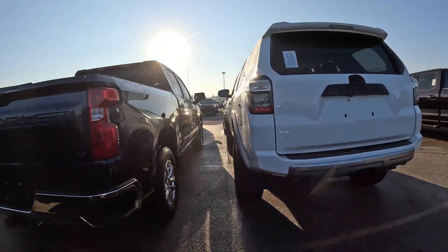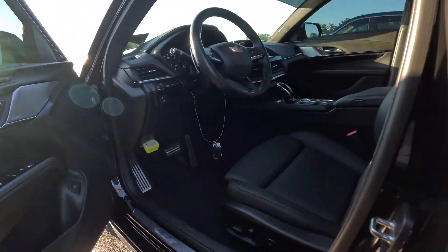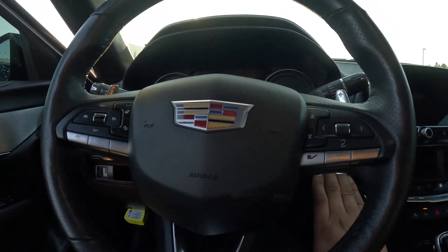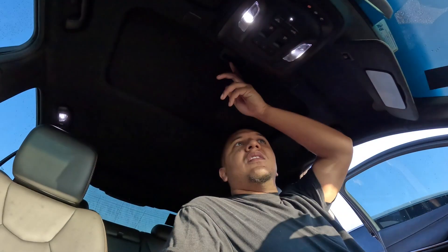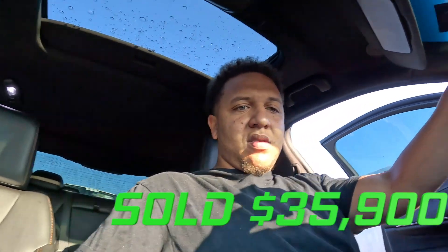They still got this 4Runner up there — ain't nobody buying that either. CT4-V, 2020, 34,000 miles. Let's hear how this sounds. CT4-V got the V on the steering wheel. Half a roof in it. I'm gonna spend that extra couple of dollars — if I got to save up, I'm gonna get that CT5 Black Wing. This one is a little too small. Backseat ain't got no space — you can't ride four full adults comfortable in this car. But it's pretty clean though.